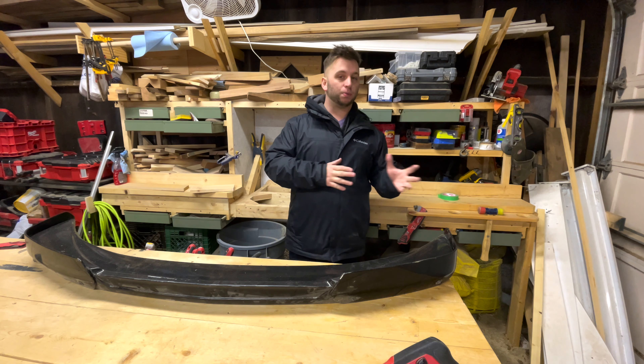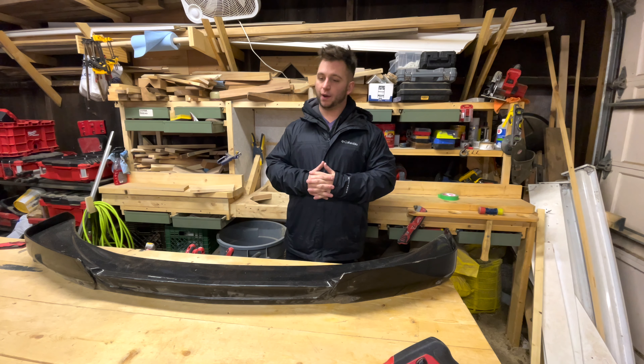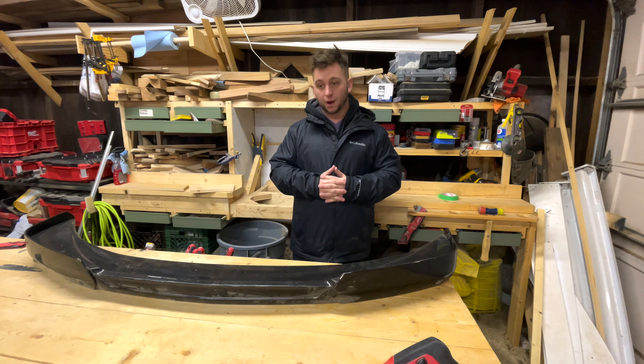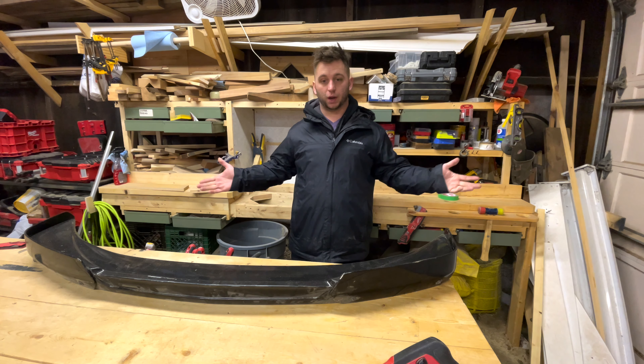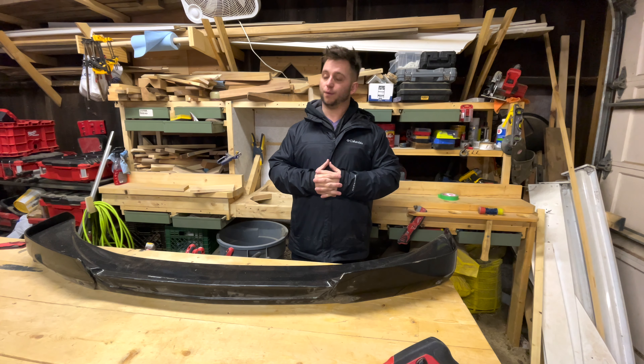I'll put a new battery in it, repeat the entire process again, and I should have 100% success. I've been a Chevy advocate for many years and that is not changing. I just thought I would share some of the conundrums of aging cars. Thank you for watching — as always, take care, drive safe, and behave.